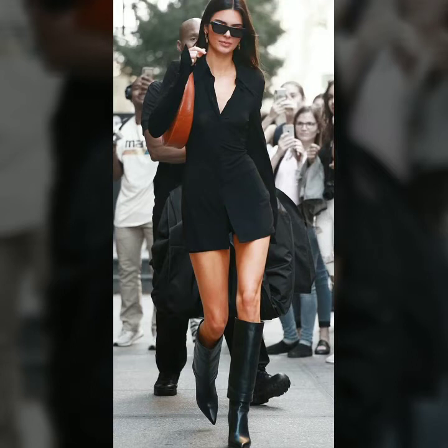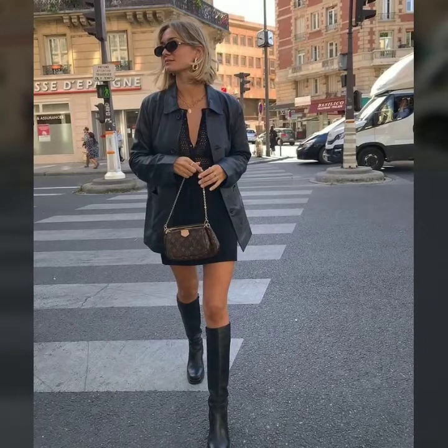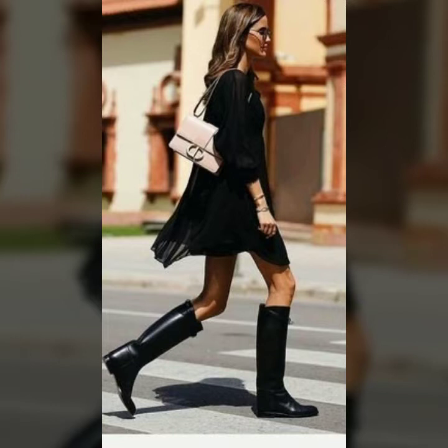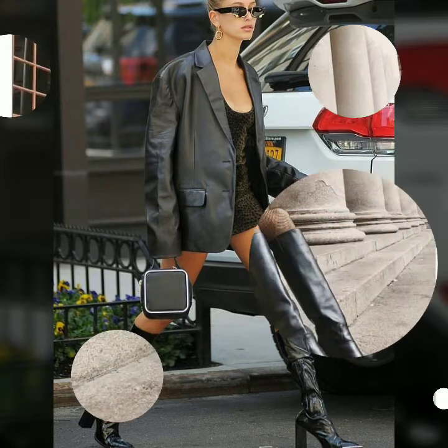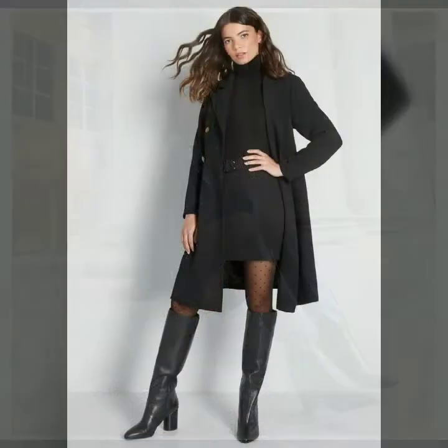Hello friends, welcome to my channel Fashion Basket. Today I'm going to share with you another very stylish, gorgeous, and most beautiful branded high quality leather high boots. I hope you will like my video and this collection. Please watch this video till the end so you can see all the latest, very fabulous, very attractive and stylish leather high boots.